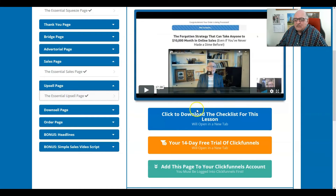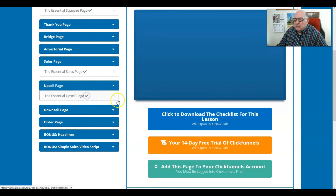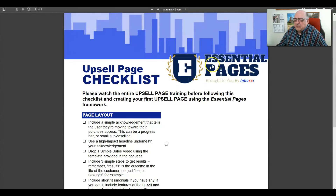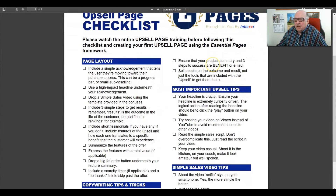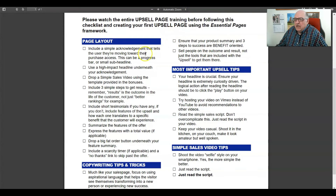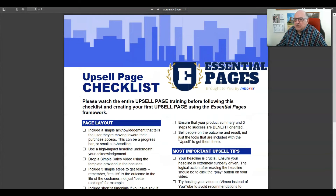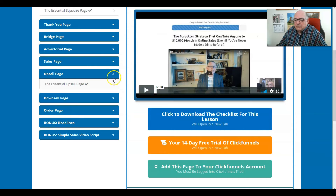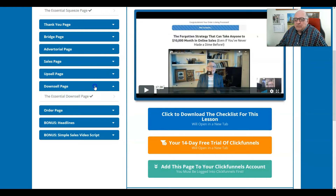It's important to get these basics needed for your internet marketing business. The checklists are provided for all pages, and I found them to be extremely valuable as I study them — they really help me understand everything, including the downsell page section.